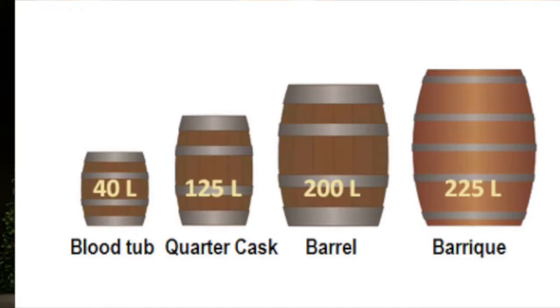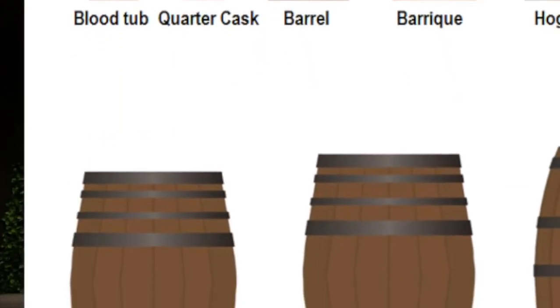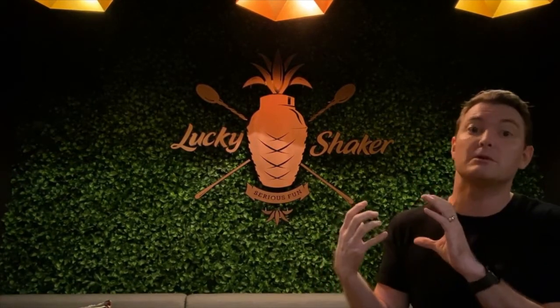The Quarter Cask is a smaller cask, about 125 litres — a quarter of the size of a standard sherry butt — and they age their whiskey, or at least finish the whiskey, inside these Quarter Casks. They use that size because a Quarter Cask was actually what two guys used to be able to carry to the market in order to sell their whiskey.